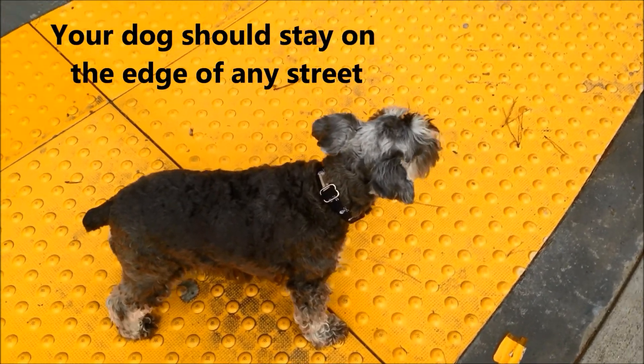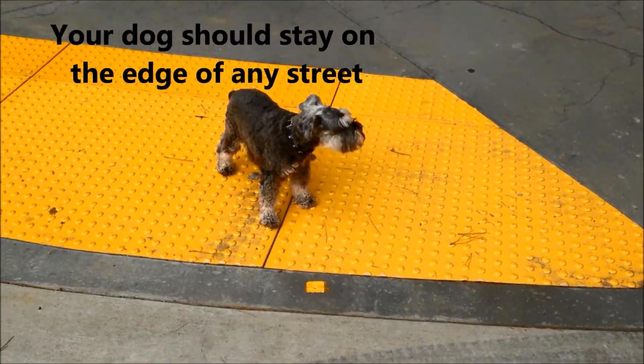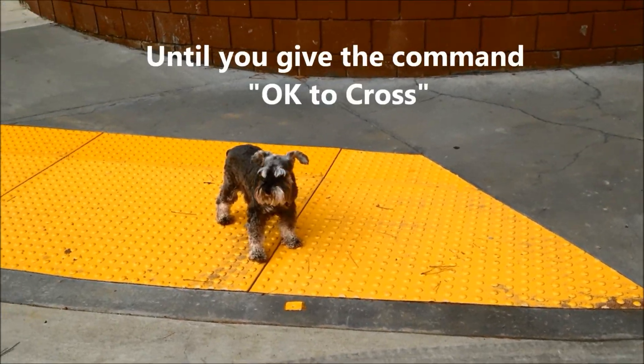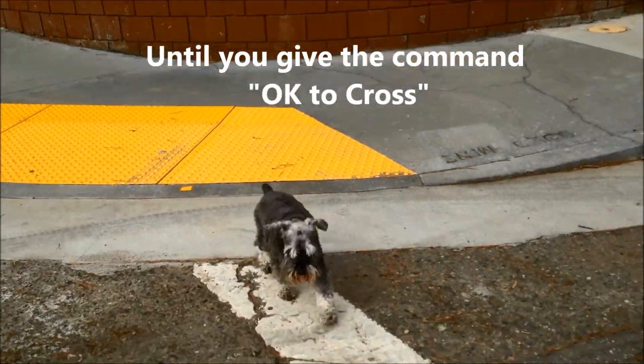When teaching boundaries, a dog shouldn't cross the street even if you go. Even if I say come — Compass, come — she still doesn't. But if I say okay to cross, let's go, then she comes.